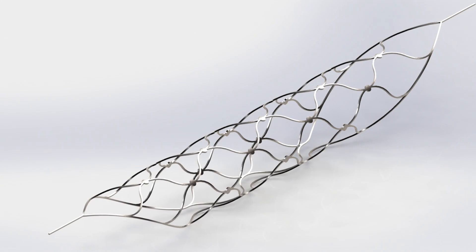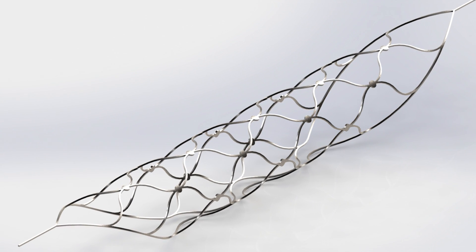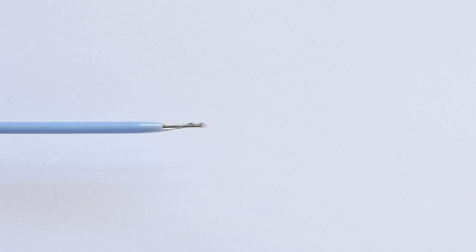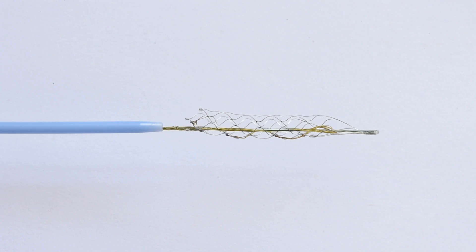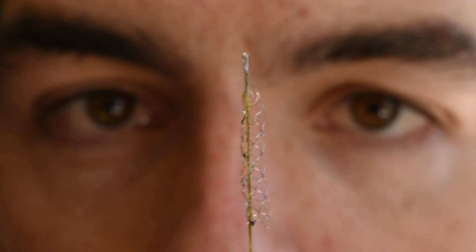The device has gone through a number of iterations and there have been a large number of challenges to overcome to manufacture a device that's suitable and safe for implantation. One of the main challenges was to enable a device that was flexible enough to get around the blood vessels as well as strong enough to be pushed through the delivery tube. The device is made out of nitinol, a nickel-titanium composite that enables greater resilience when being flexed and compressed, which allows us to deploy it through a very small catheter and expand it to a larger size when in the blood vessel region of interest.